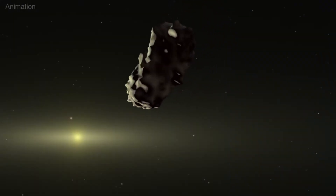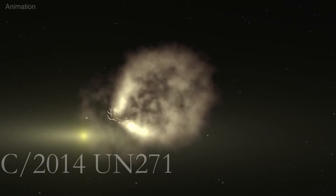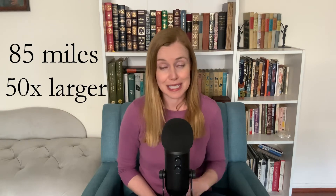There's this gas and dust that envelops that nucleus, and that gas and dust is called a coma. So this comet, with its massive nucleus and even more supermassive coma, is called C-2014-UN-271. It has a diameter that is 85 miles across, and it is about 50 times larger than typical comets.